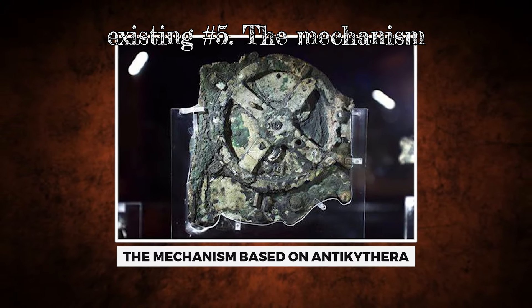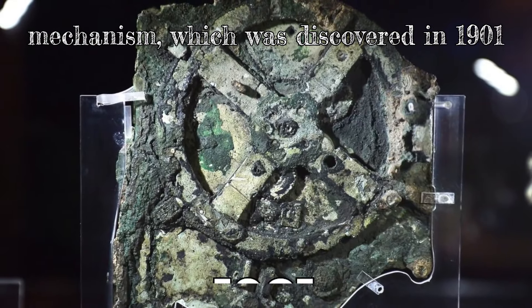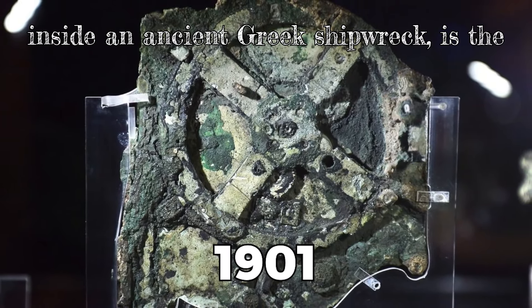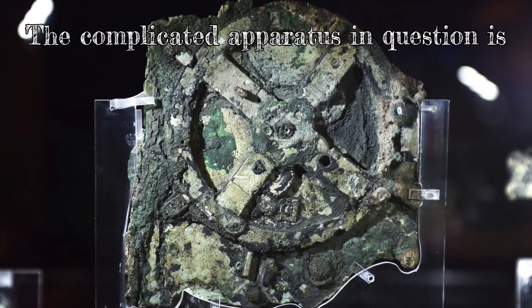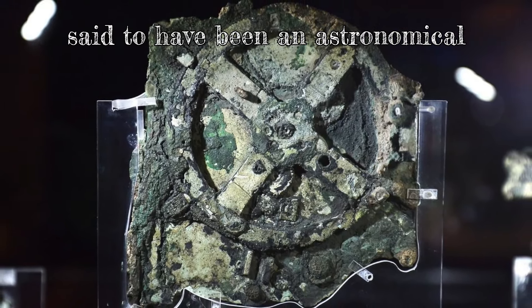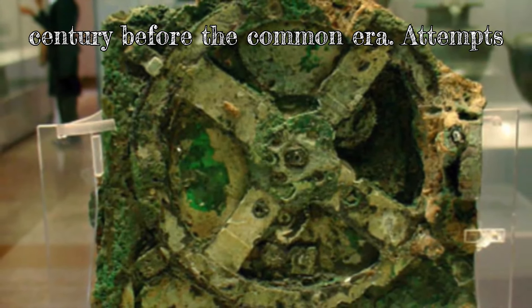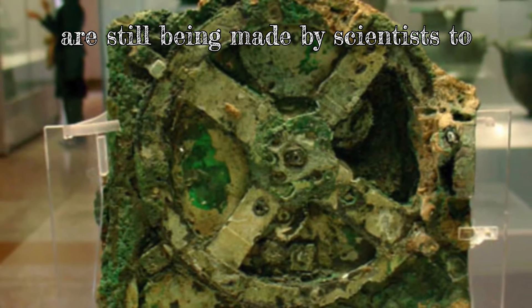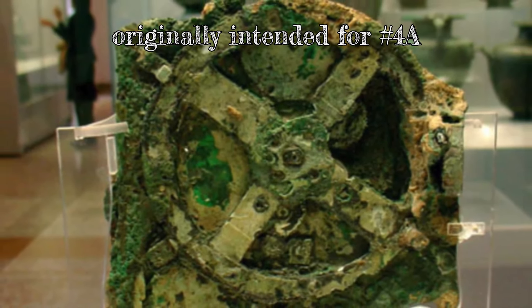Number 5: The Antikythera Mechanism. The Antikythera mechanism, which was discovered in 1901 inside an ancient Greek shipwreck, is the first technology on our list. The complicated apparatus is said to have been an astronomical calculator and dates back to the 2nd century before the Common Era. Attempts are still being made by scientists to determine how it operates and what it was originally intended for.